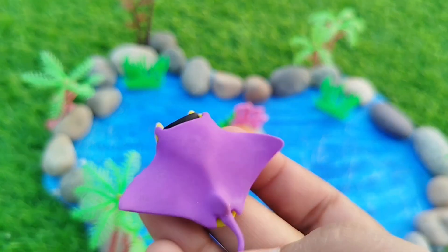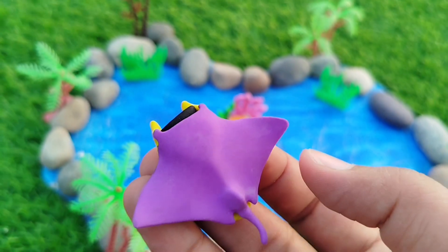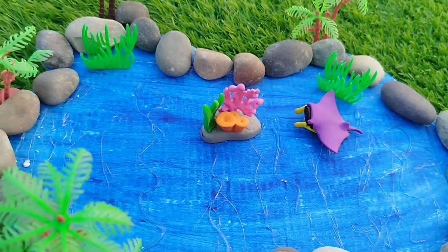The first one is a Manta Ray. This is a Manta Ray.